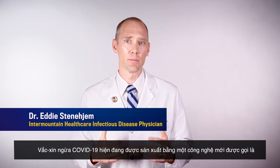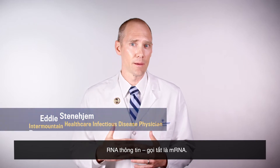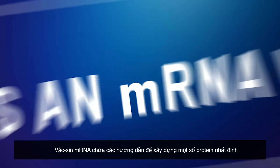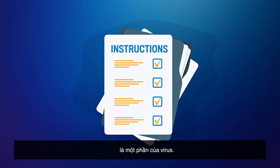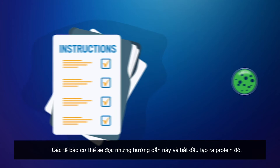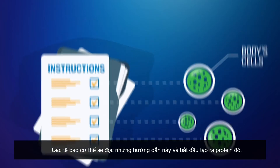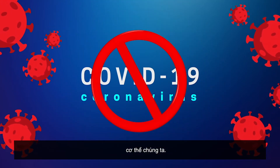The COVID-19 vaccines currently being produced use a new technology called messenger RNA, or mRNA for short. An mRNA vaccine contains instructions for building certain proteins that are part of a virus. Our body's cells read these instructions and begin to make the protein. This protein is not the complete virus, so it cannot infect our bodies with the disease.